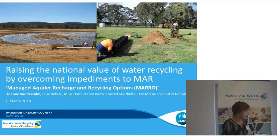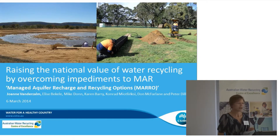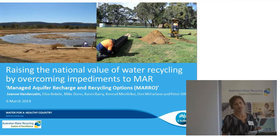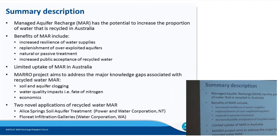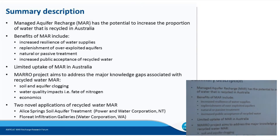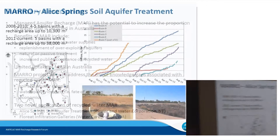As a brief background, despite the benefits of MAR, the full potential of the technology hasn't been realised. The MARO project aims to address some of the major knowledge gaps associated with recycled water managed aquifer recharge and therefore facilitate uptake of the technique. These knowledge gaps are soil and aquifer clogging when using a nutrient-rich source water, water quality impacts — in particular the fate of nitrogen in the receiving groundwater system — and economic comparisons. We're utilising two novel applications of recycled water managed aquifer recharge.